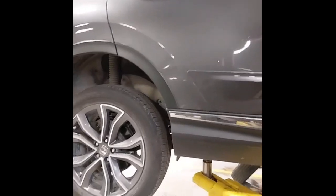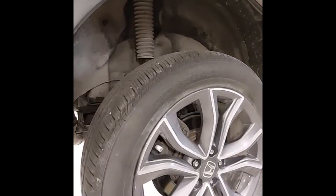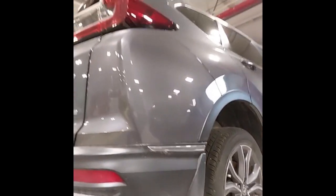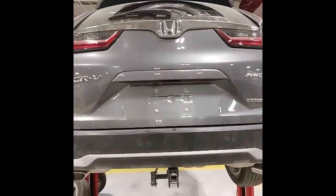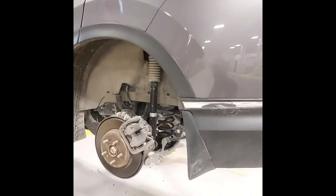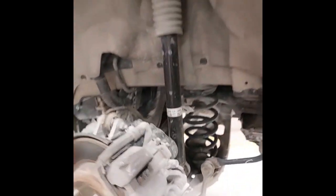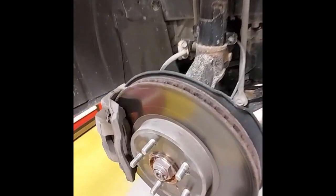We've got 19-inch aluminum wheels with Continental all-season tires that have 90% tread life left. On the other side, the rear brakes have 60% life left, and the front brakes are at 50% life left.